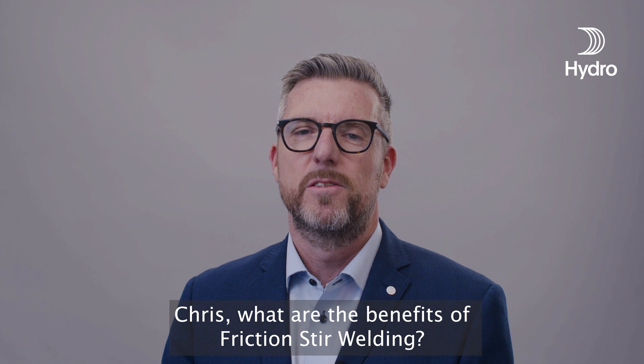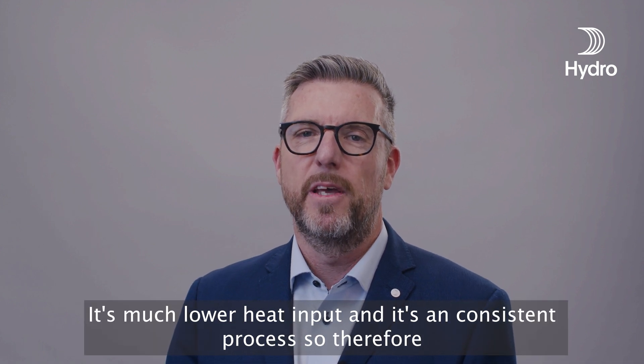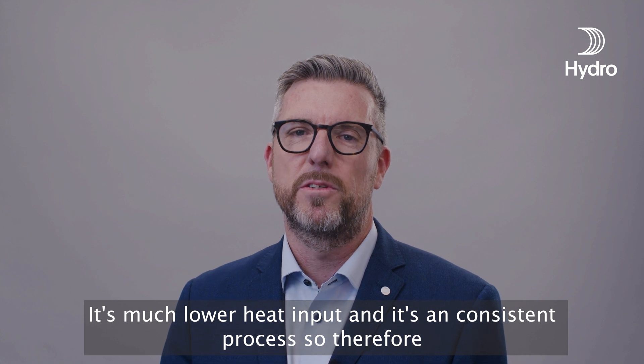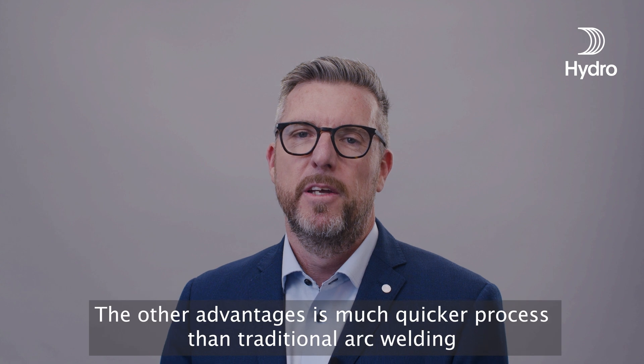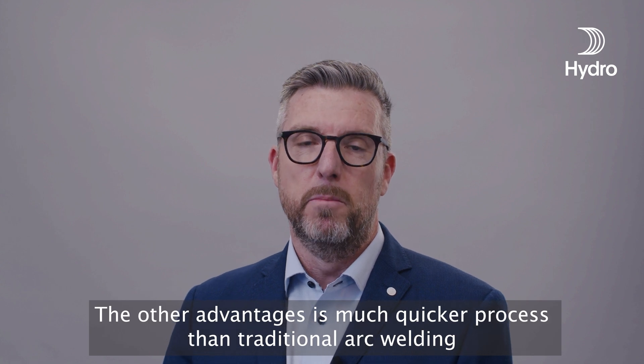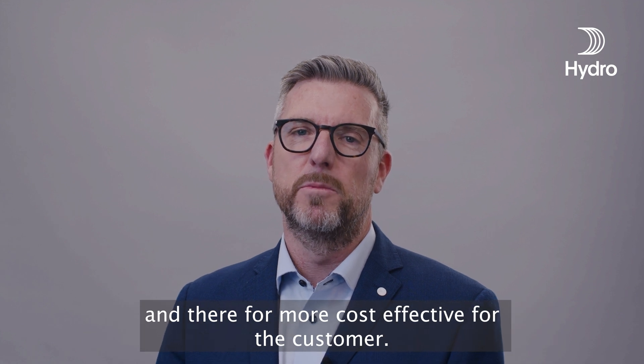What are the benefits of friction stir welding? It's much lower heat input and it's a consistent process, so therefore it reduces buckling and distortion. The other advantage is that it's a much quicker process than traditional arc welding and therefore more cost effective for the customer.